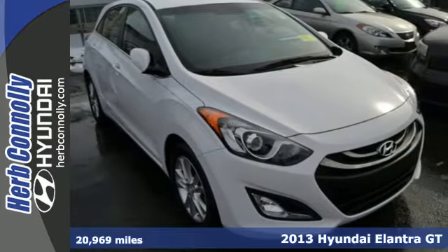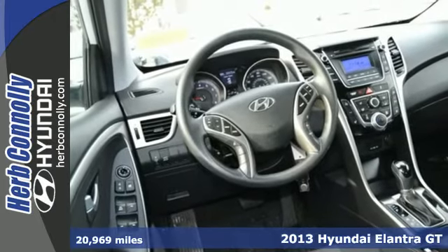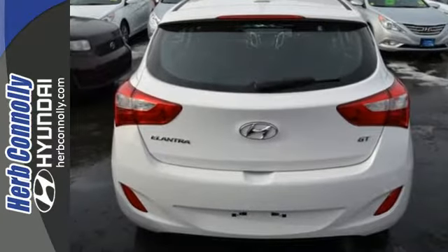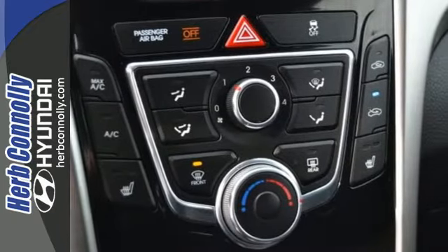Here's a 2013 Hyundai Elantra GT. In the name of cargo room and European style, this fresh compact Hyundai takes fun and practicality to a whole new level. You can feel safe and assured with multiple airbags, stability and traction control, and a tire pressure monitor.